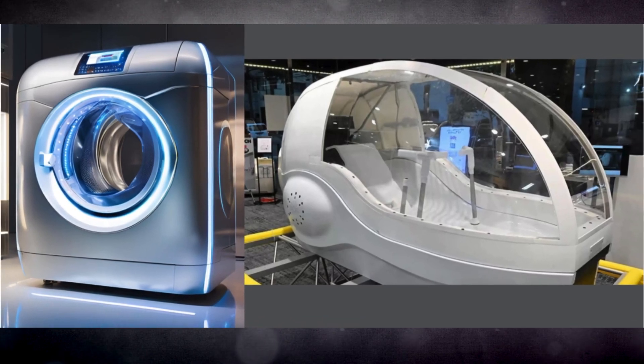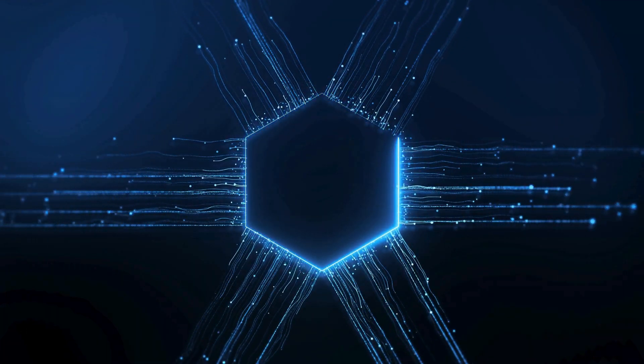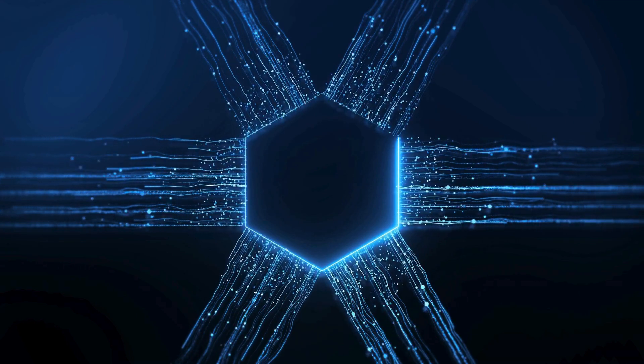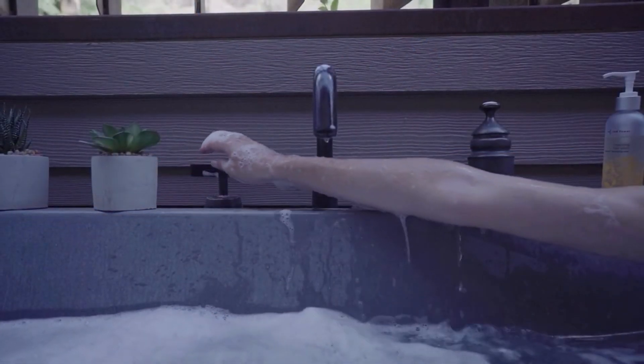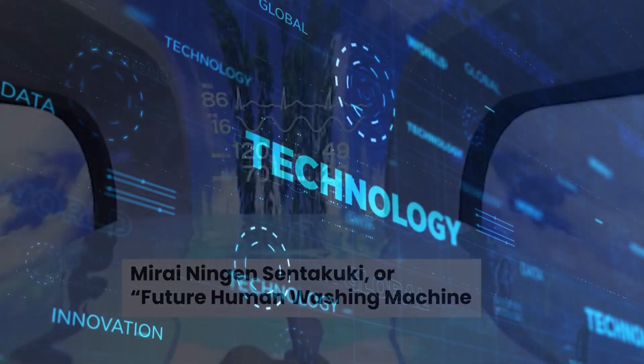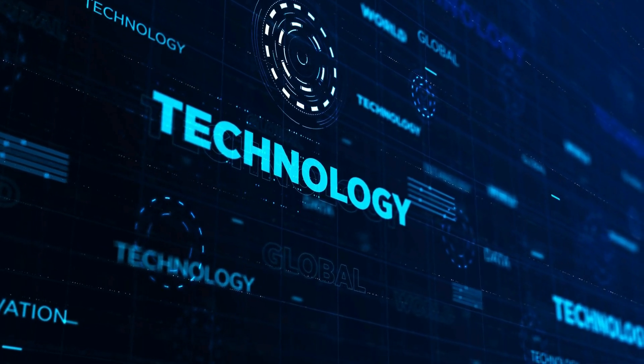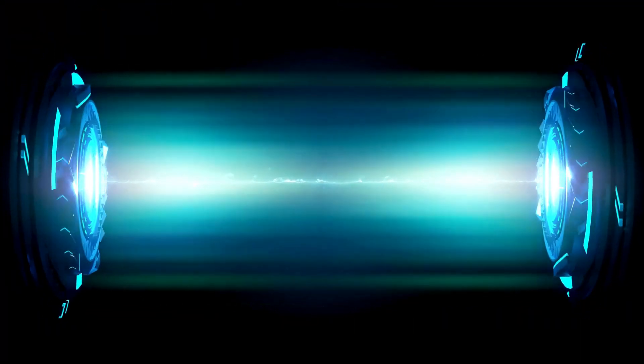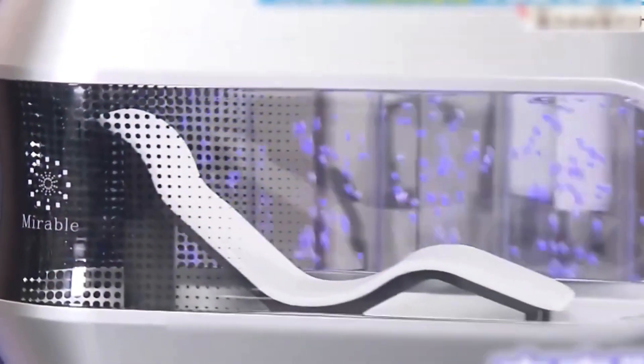This remarkable device will wash and dry your body in just 15 minutes. The device, named Mireningin Sentakuki, promises a unique blend of hygiene and relaxation, creating a spa-like experience with advanced water jets and microscopic air bubbles. In this video, we'll delve into the science behind its design, the technology powering it, and its implications for the future of bathing. Whether you're intrigued by the possibilities or skeptical about its practicality, there's much to explore.